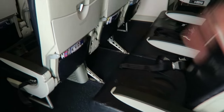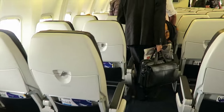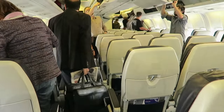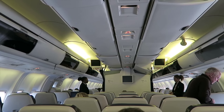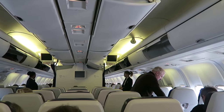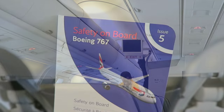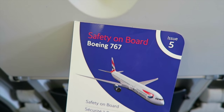I have seat 33E — middle seat. We are on board a Boeing 767.